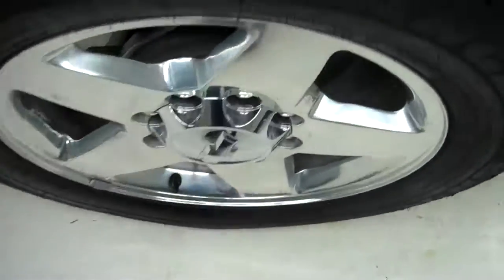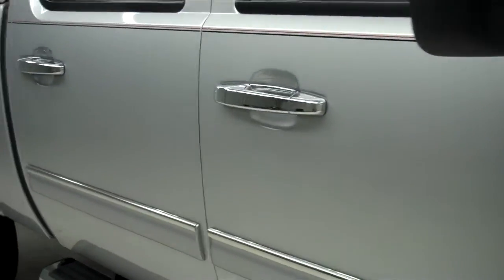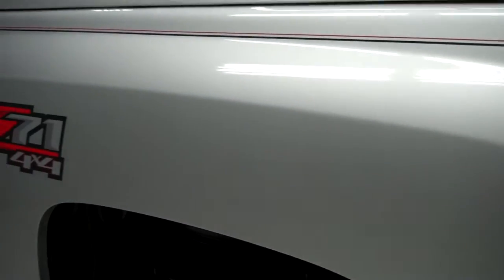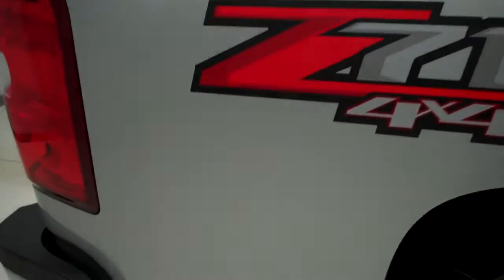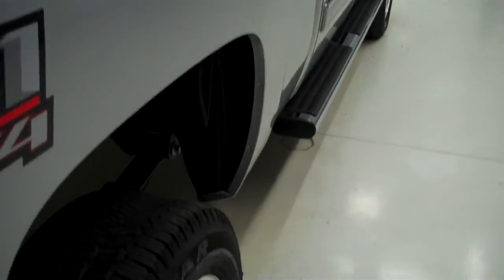Goodyear Wrangler tires, look to be newer if not brand new. Color is silver. Paint is very shiny and reflective. Body is in great condition, no dings or dents. Nice Lear topper in great condition.